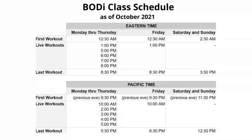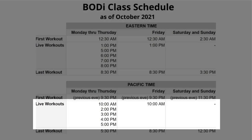Live workouts are 30 minutes long and are available five days a week. On Monday through Thursday, they are five times a day at 10 a.m., 2, 4, 5, and 6 p.m. Pacific Time. On Friday, there is one live class at 10 a.m. Pacific Time.